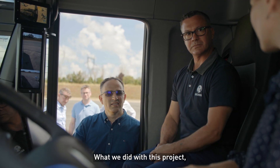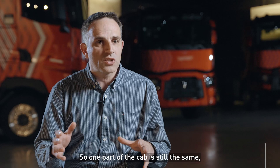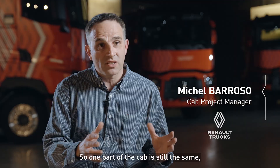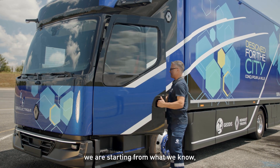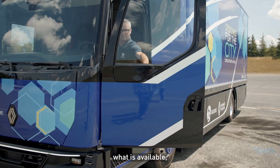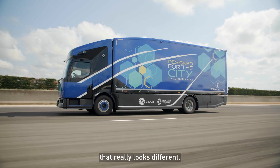What we did with this project: we took our current cab and made modifications to add value for urban distribution. One part of the cab is still the same — the cab structure, the driveline. We are not starting from nothing. We are starting from what we know, what is available, what is robust, to achieve a final result that really looks different.